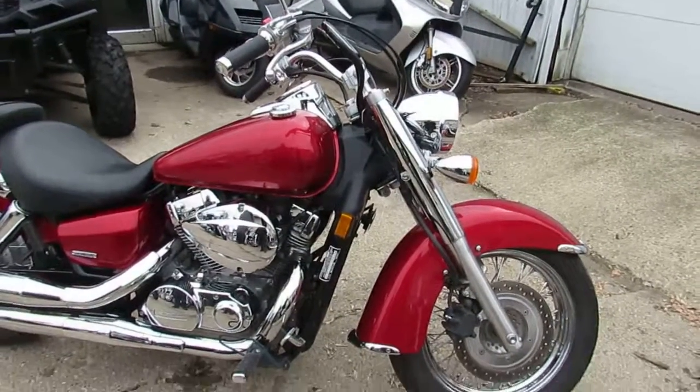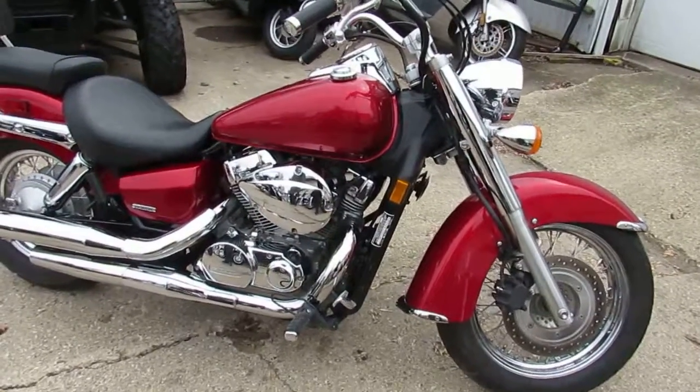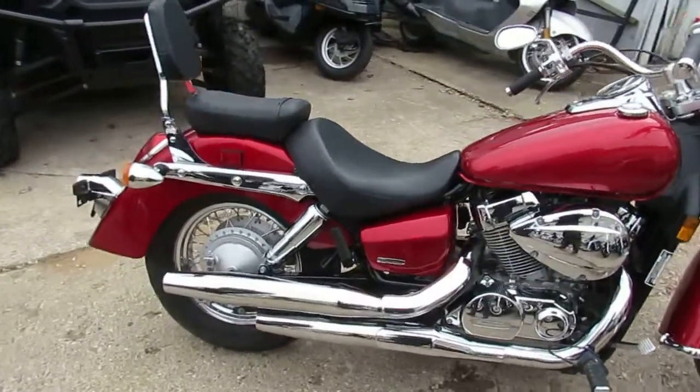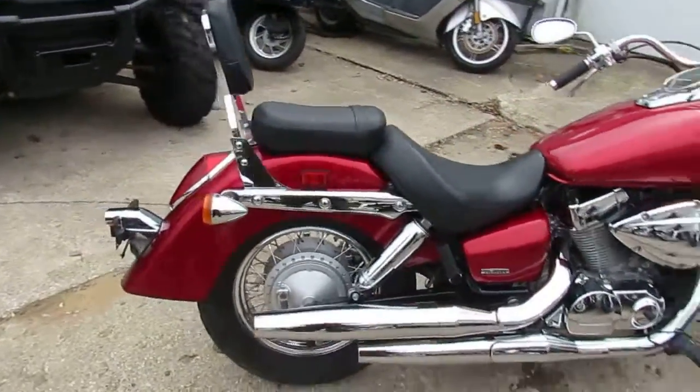Hey guys, it's ApprovalPowerSports.com here. We're getting into riding season, it's almost March. We got over 600 bikes in the showroom for sale — we're stacking them deep and selling them cheap, guys.